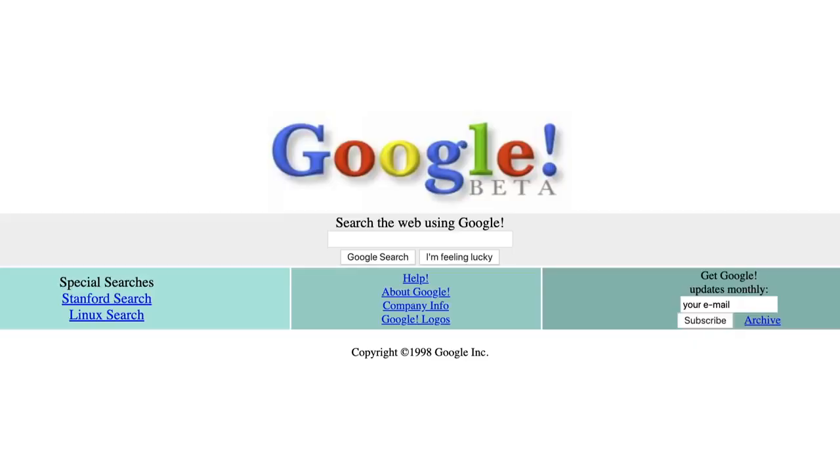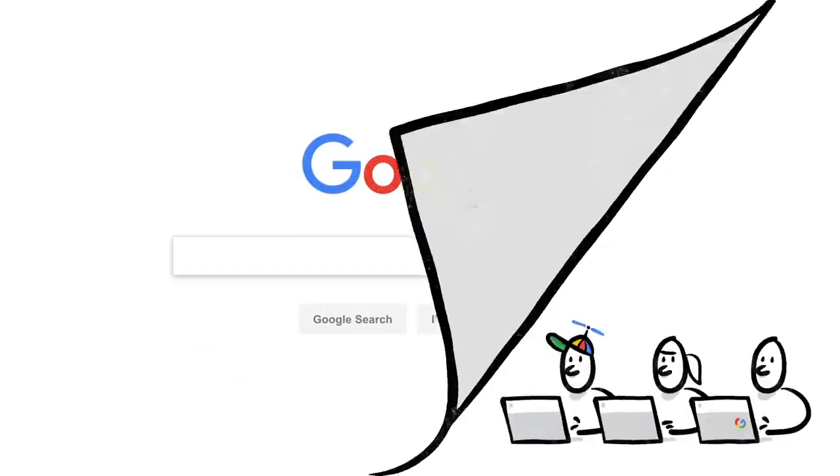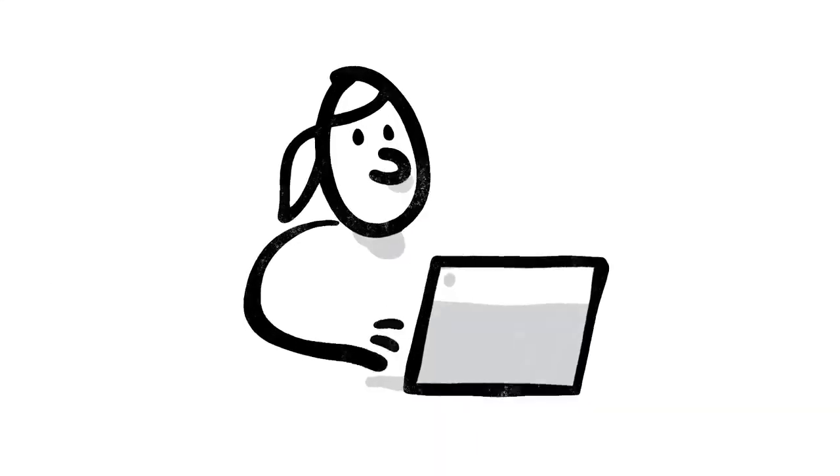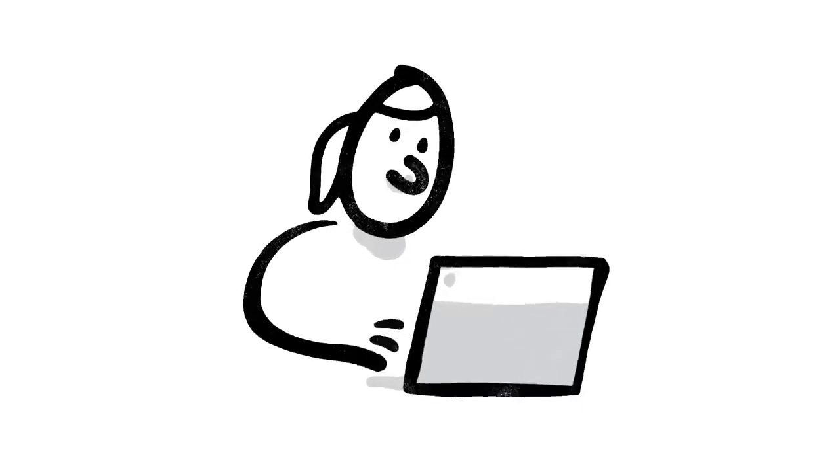So we're always working on updates to search — thousands every year. Which brings up a big question: how do we decide whether a change is making search more helpful? Well, one of the ways we evaluate potential updates to search is by asking people like you.